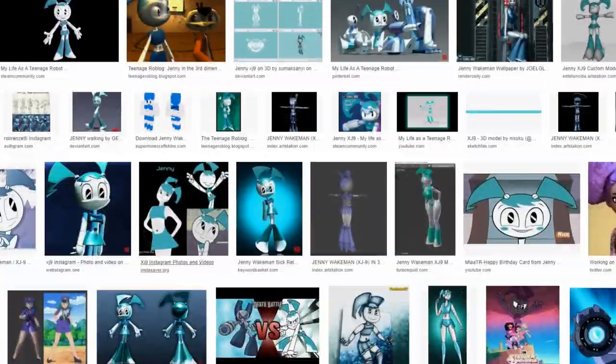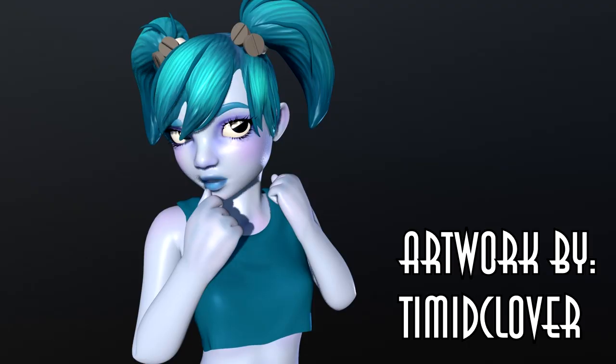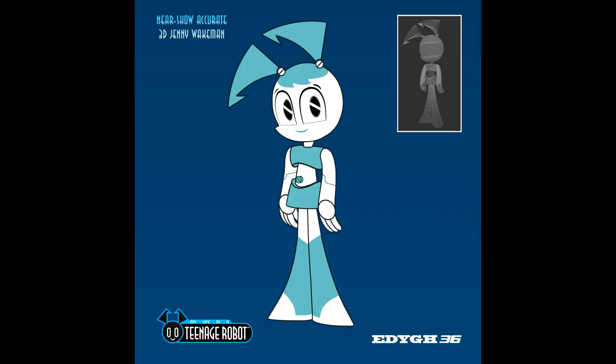There have been many attempts by fans to make a good 3D model of Jenny, and while they're incredibly impressive, they just don't really match up to Jenny's characteristics, and some abandoned the art style altogether. The best attempt at translating Jenny into 3D happened very recently — created by EddieGH36 for the Rebooted project, this model is the closest we've come to making a 3D model of Jenny which looks like it could belong in Tremerton.